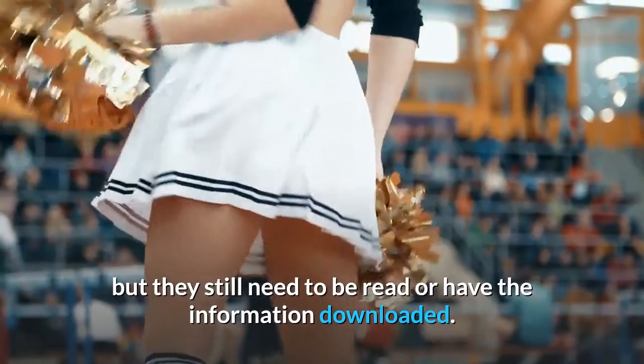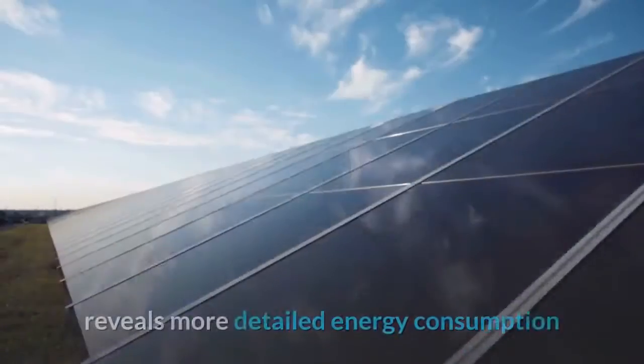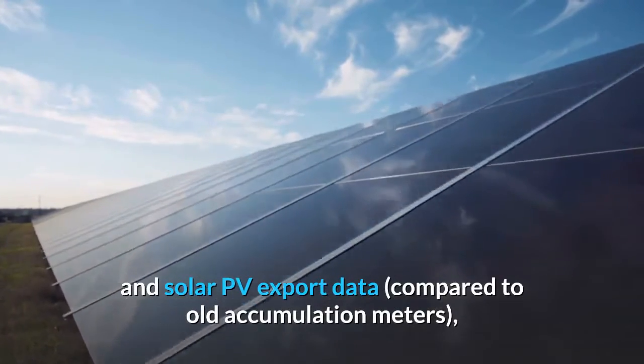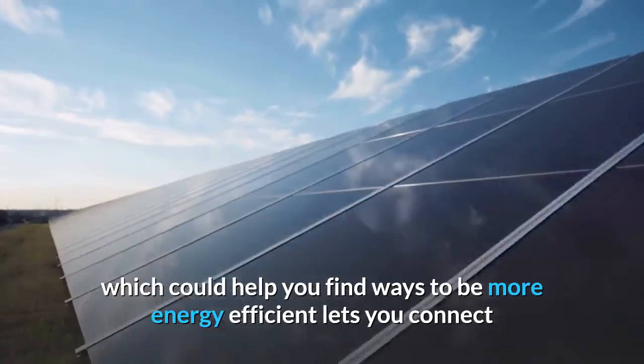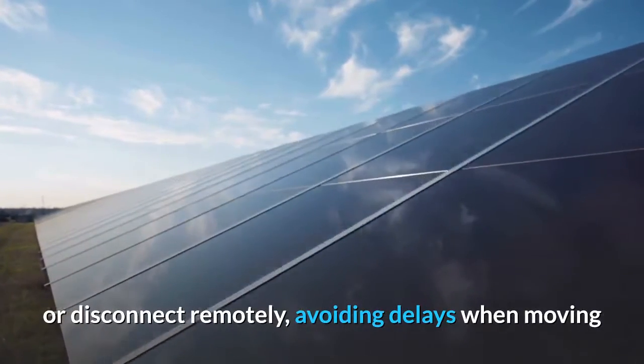Why should I get a smart meter? A smart meter reveals more detailed energy consumption and solar PV export data compared to old accumulation meters, which could help you find ways to be more energy efficient. It also lets you connect or disconnect remotely, avoiding delays when moving or swapping electricity retailers.